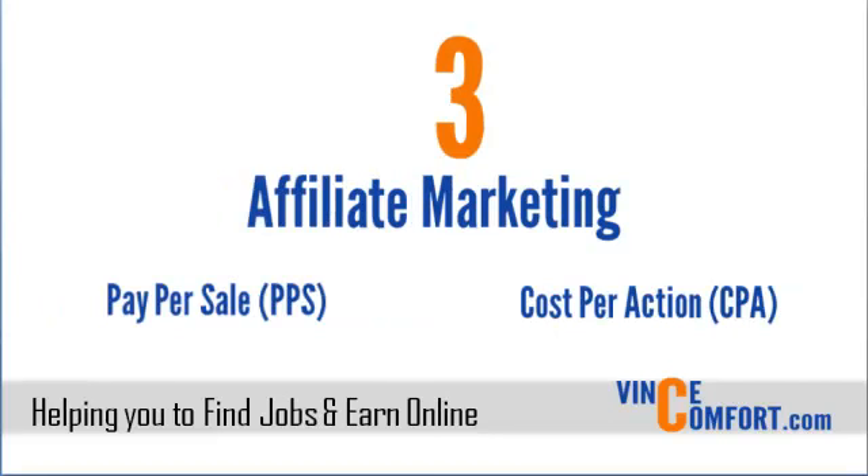Number three is affiliate marketing. In affiliate marketing, you as the advertiser or business owner get to reward a publisher or affiliate for bringing in a customer. The reward here is more performance-based. The compensation plan is mostly pay per sale, where the affiliate is paid a percentage of the sale they make. Another common compensation plan in affiliate marketing is cost per action, commonly known as CPA, where the affiliate is paid for a specific action executed by the customer. Affiliate marketing is great because you don't have to spend in advance — you only pay commissions to affiliates once the business is done. So if no money comes in, no money goes out.